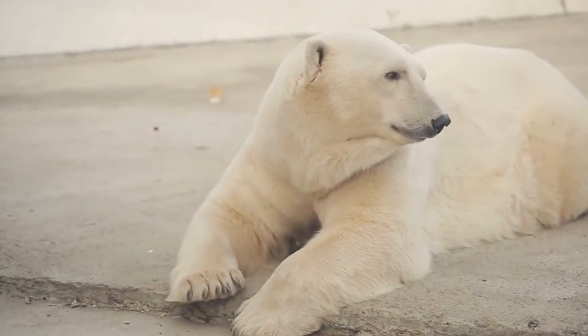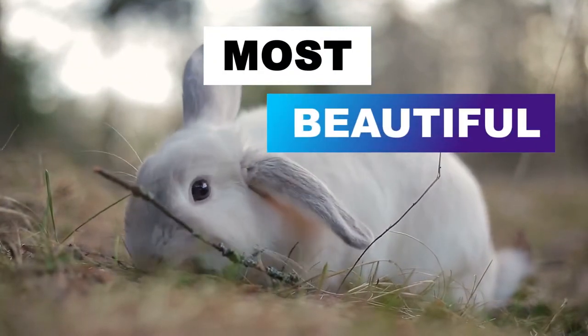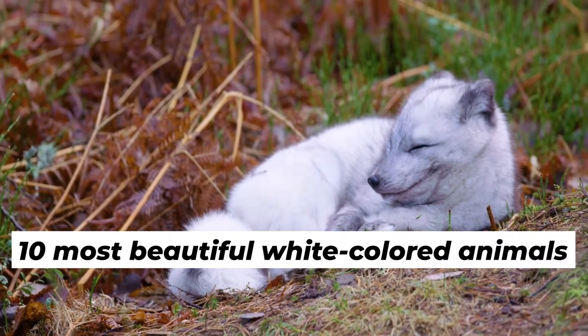Have you ever looked at certain animals and thought they looked amazing with certain colorations? Have you ever thought that animals with a white coat look the most beautiful? Well, today in this video, we will be looking at 10 most beautiful white-colored animals you probably haven't heard of before.